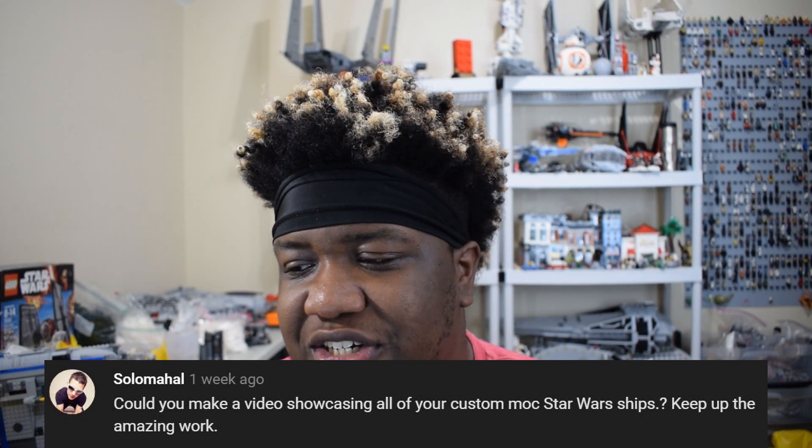Next question comes from Solo Mahal. He says: could you make a video showcasing all your custom MOC Star Wars ships? Thank you very much. This is actually a video idea I've been really wanting to do. The only thing that's been stopping me is the fact that my AT-M6 is still pretty much in shambles right now, and it's not an easy fix — I'm going to have to crack it open and realign some of the structural parts on the inside to get the neck where it's supposed to be. I've just been so busy with other MOCs and running this channel that I haven't gotten around to it.